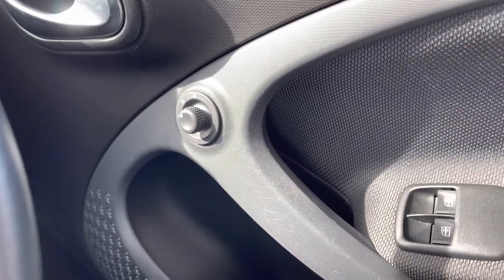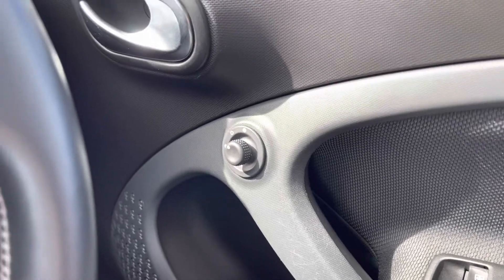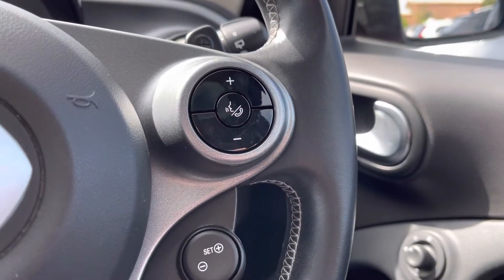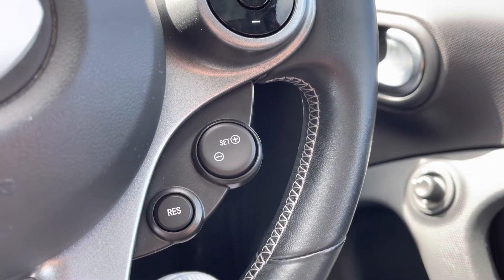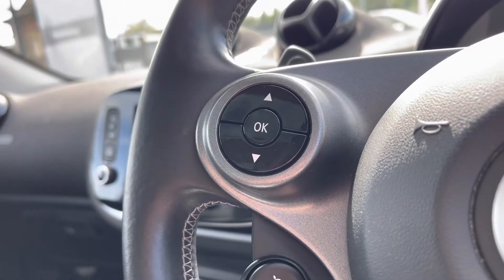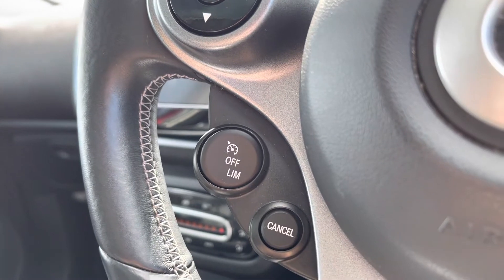On your driver's door you will find both of your electronic windows along with your outer wing mirror adjustments. Moving to the right-hand side of your steering wheel, you do have your voice recognition option along with your option to answer incoming phone calls. Just below you do have your Speedtronic variable speed limiter, and your cruise control function is located at the bottom left of your steering wheel.